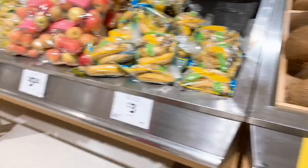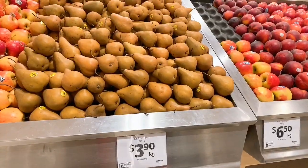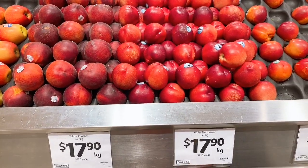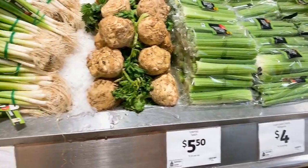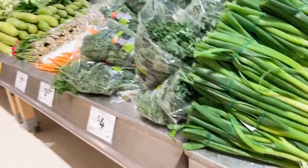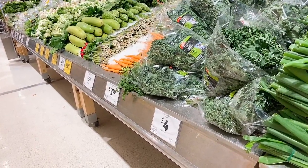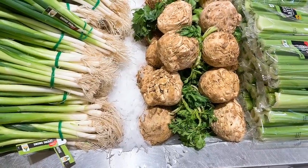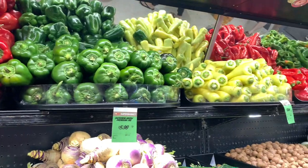The meat is about 1.5 kg. 1.5 kg. 2.5 kg. 1.9 kg. This is the meat. The meat is about 1.5 kg. It costs more than 3 rupees per kilo.